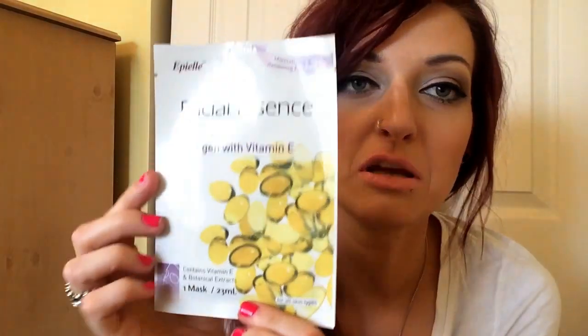This is the Pillay Facial Essence Sheet Mask. These are kind of cool. I've only tried one but I have a stock of about 10 for my own personal use, and I decided to throw one in. These are really cooling — I think they're going to be really nice for the summer.